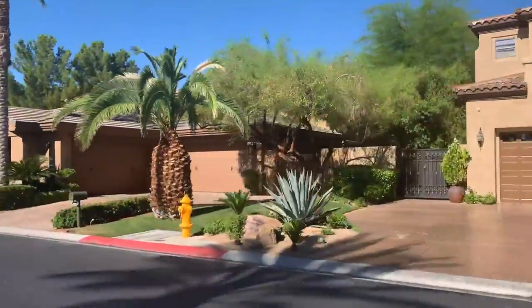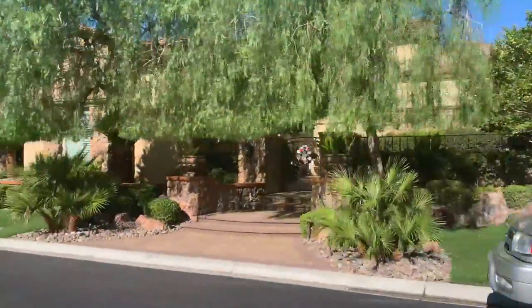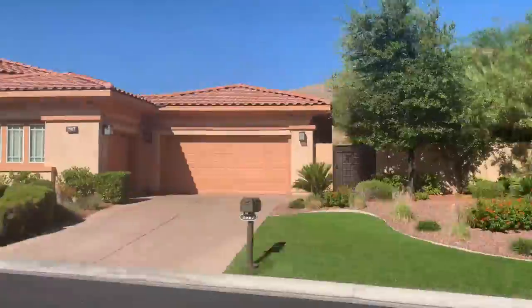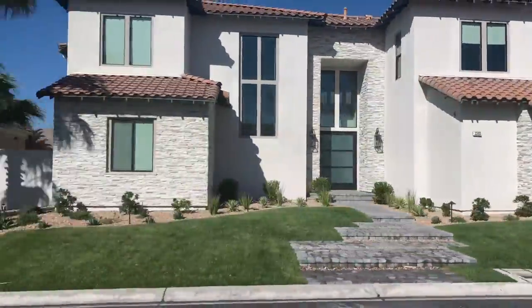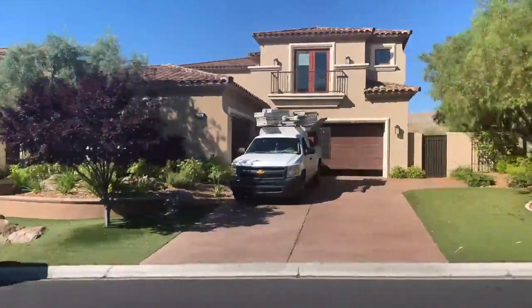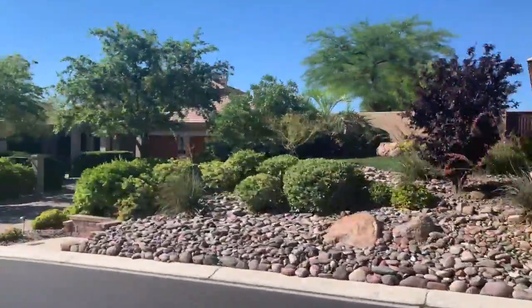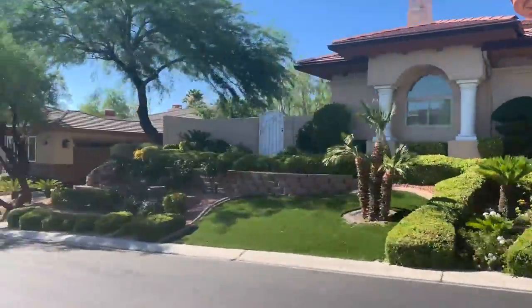Real estate within the Summerlin community of Red Rock includes 87 custom estate homes that sit majestically on the ridge to capture the magnificent views of the Las Vegas Valley and Strip. The backdrop of Red Rock is the beautiful canyon walls, which are a highly coveted site in Las Vegas, especially at night. Red Rock Country Club is located in the 89135 zip code, and is only one of many popular Las Vegas golf communities.